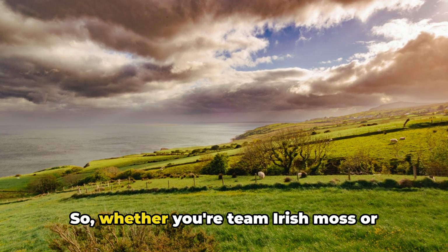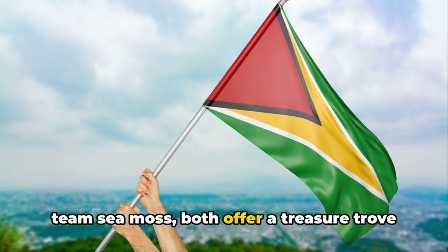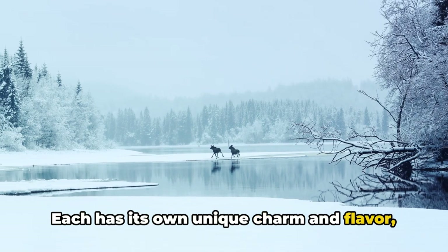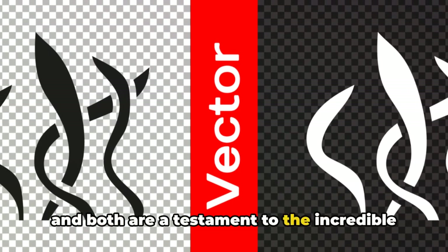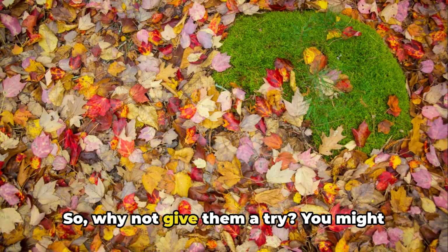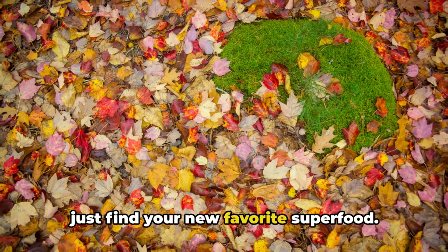Whether you're Team Irish Moss or Team Sea Moss, both offer a treasure trove of health benefits. Each has its own unique charm and flavor, and both are a testament to the incredible diversity and richness of our world's oceans. So why not give them a try? You might just find your new favorite superfood.